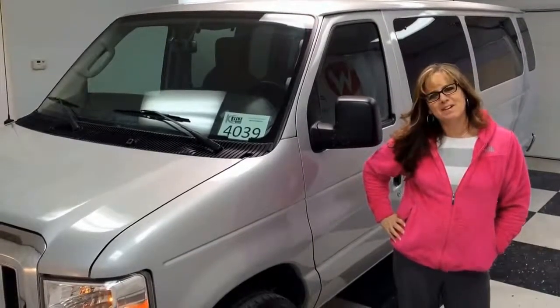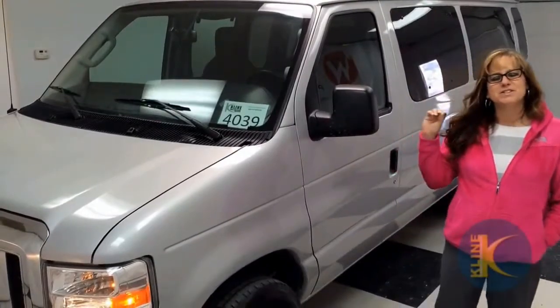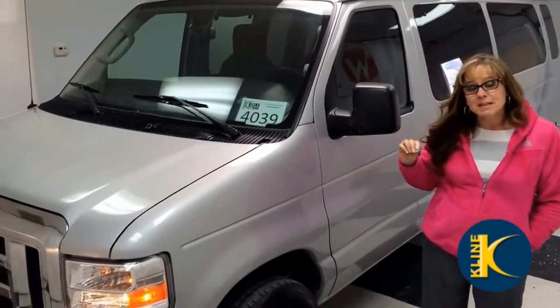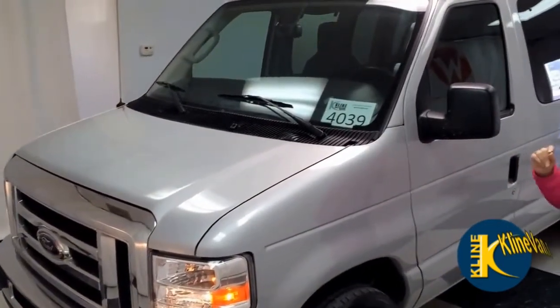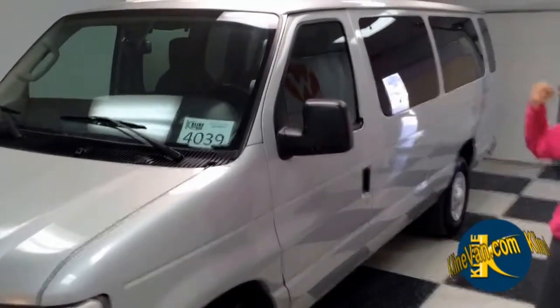Hi, it's Sonia from Klein Van Rentals — that's kleinvan.com. Today I'm going to show you this 2012 Ford E350 15-passenger van. This one has a backup camera, which is so important when you're backing up a very long van.